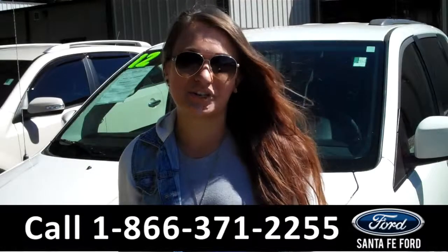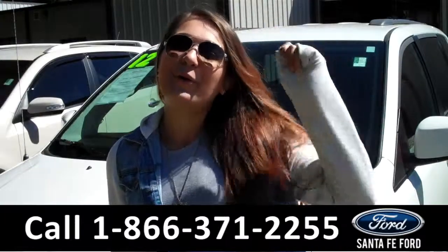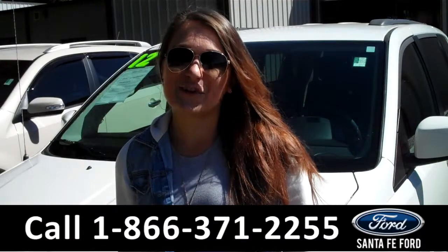That was our 2012 Dodge Grand Caravan. For more information, you can give us a call at the number below, or check us out online 24/7 at SantaFeFort.com. I'm Carly — thanks for watching!